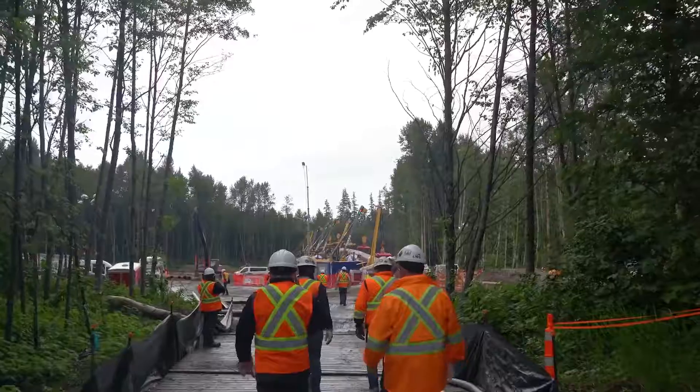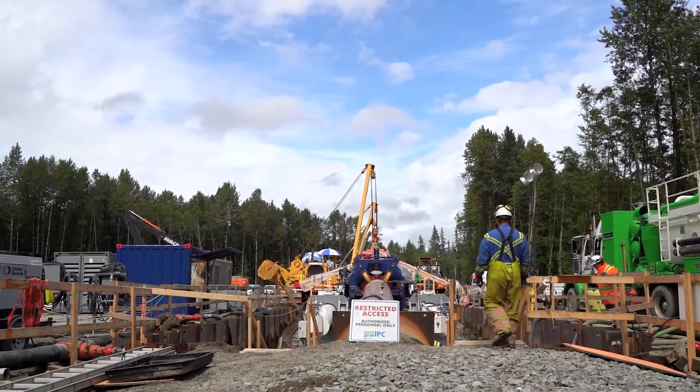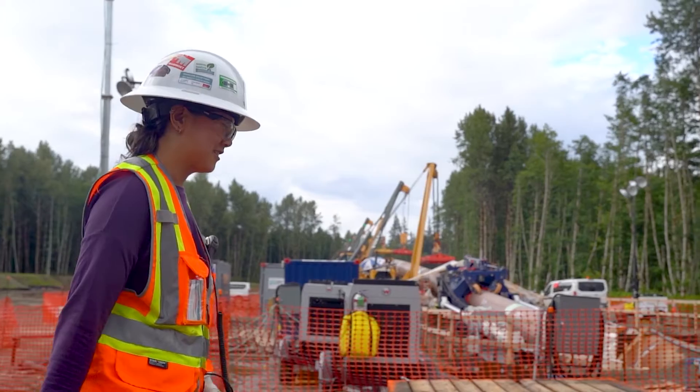I'm happy to report that yesterday we did make our way across Kitimat River. We've tunneled approximately 270 meters at this point. We chose direct pipe installation technology after an extensive geotechnical, geophysical program and a number of feasibility studies.